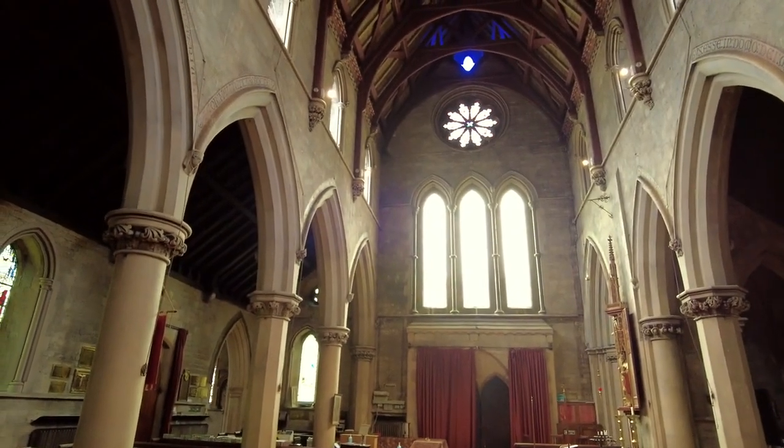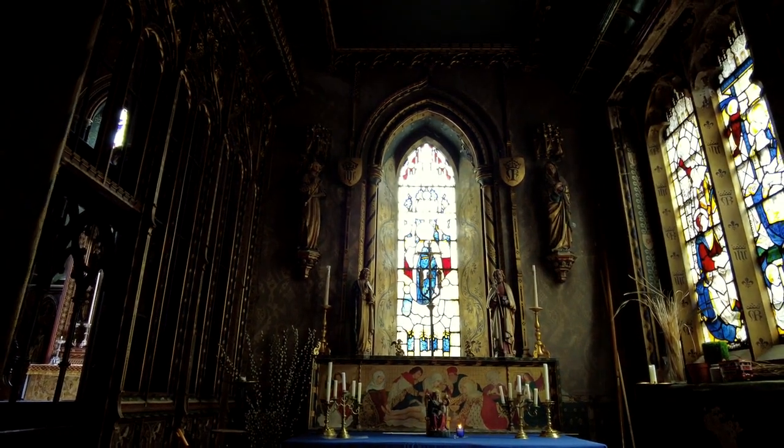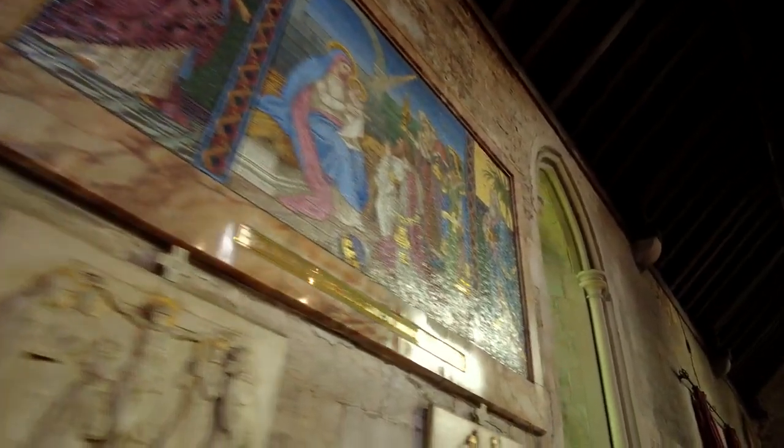Look how beautiful that window is. I like that one - shades of purple and green. I like that one, and I like that one.